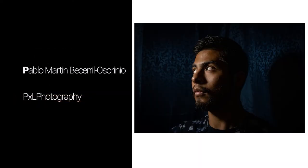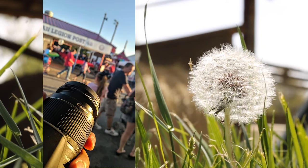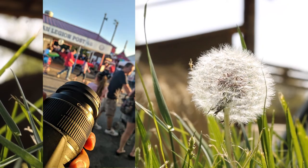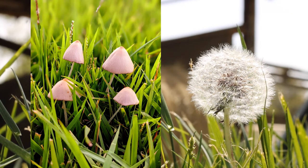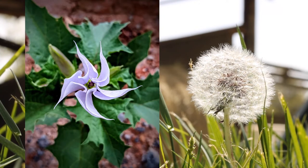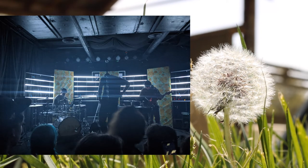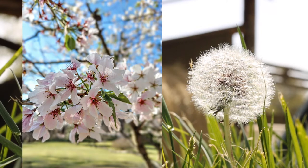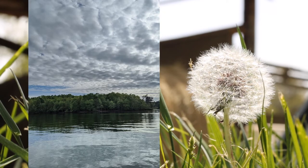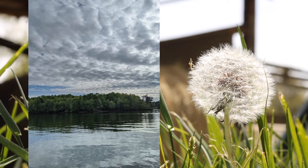Hey everybody, my name is Pablo Martin Becerril Osorio and I am a student graduating from the photography program at CVCC. I joined the program back in 2019 because I wanted to pursue my passion in photography. This passion didn't start until after I graduated high school — I found myself taking pictures of anything I found interesting. When I first started shooting, I didn't have a camera; all I was using was my phone. The more I took pictures, the more I started to fall in love with the art. I did this for a while because I enjoyed capturing a moment and having it forever — even after the moment was gone, I still had that image. That's what I love about photography.